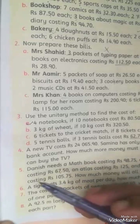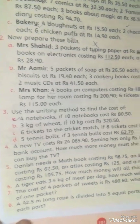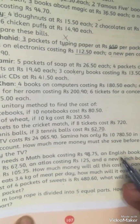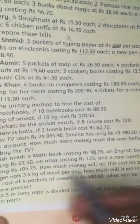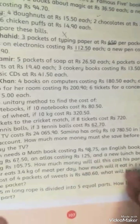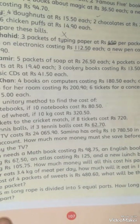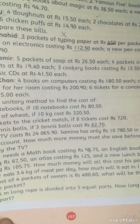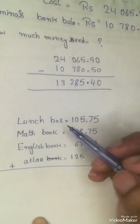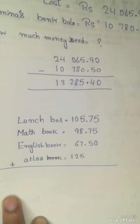Now we have question number 5. Danish needs a math book costing 98.75, an English book, an atlas costing 125, and a lunch box costing 105.75. So how much total cost will her parents have to pay? Let's find it out. Here I have written the lunch box first, which is the biggest value — this is why I have written it first.